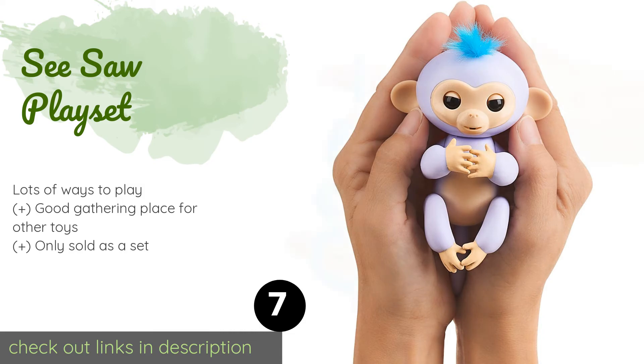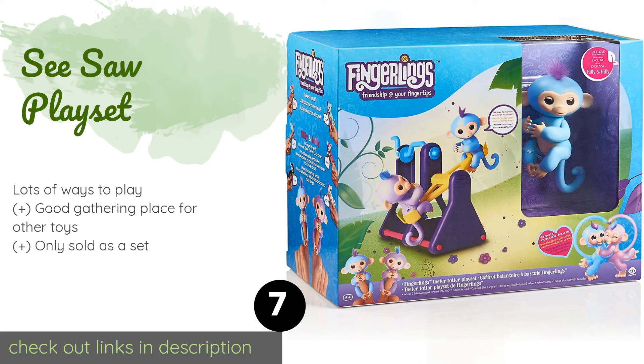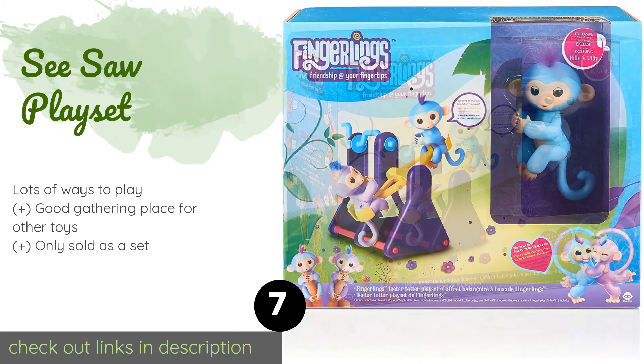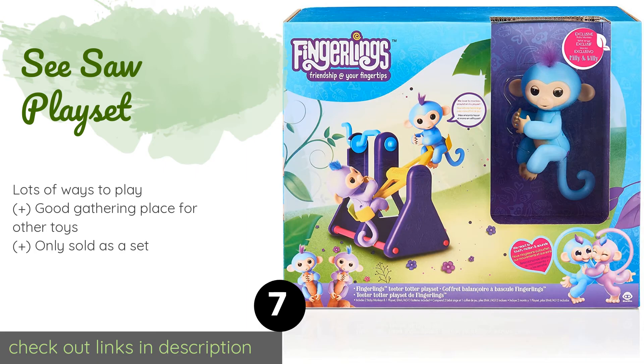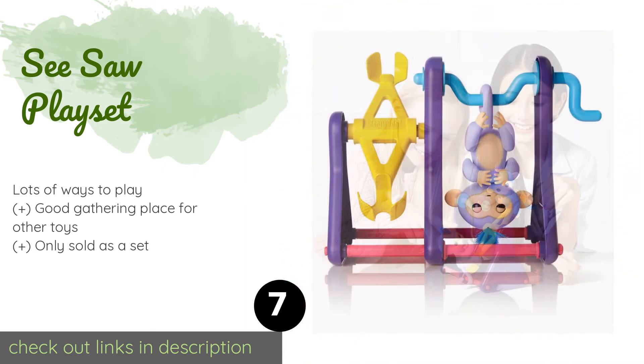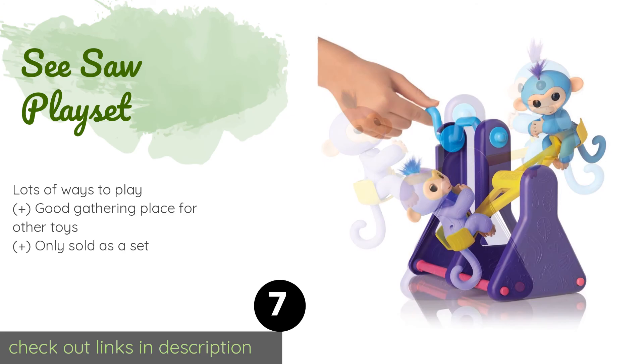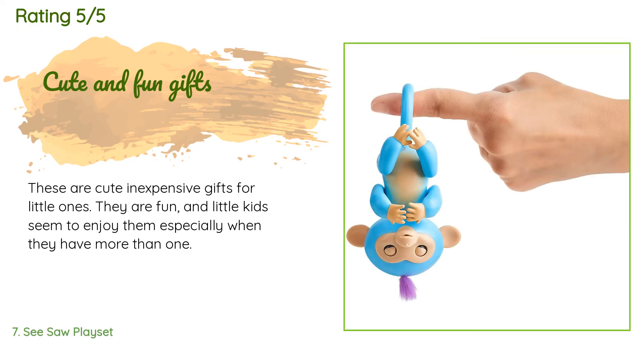The next product is the Seesaw Playset for Millie and Willie. The Seesaw Playset is the ideal place to spend their days monkeying around. Turn the crank to make their teeter-totter go up and down, and let them use the rotating arm to hang out and relax when playtime is over. The price is around $20. Check out the product link in the YouTube description below. The average rating is 4.6 stars with more than 226 customer reviews.